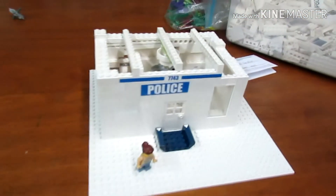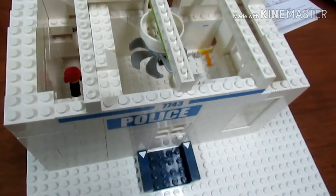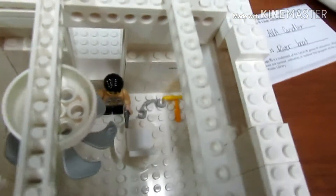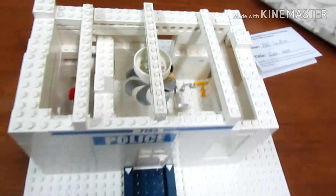This is Cheyenne's, and it's a little police station. It's got a ceiling fan. There are some little knives and handcuffs, and the little police officer has a gun. Very detailed, Cheyenne!